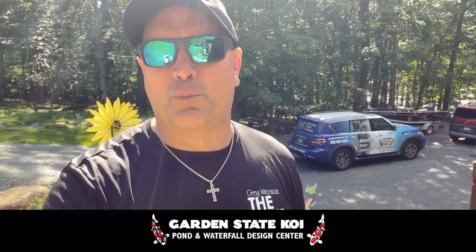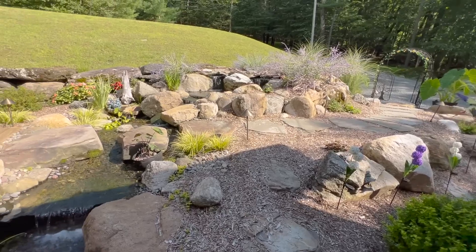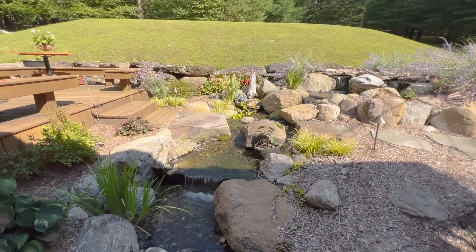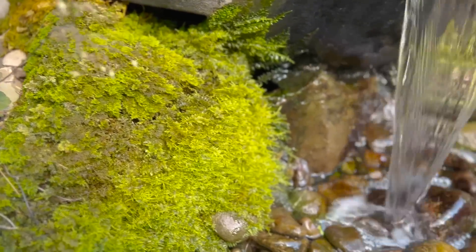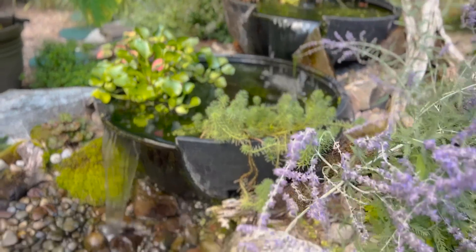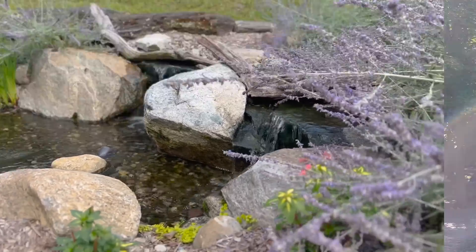I'm Greg Whitstock, the Pond Guy. This is my channel, Greg Whitstock the Pond Guy, and I have the pleasure of traveling the world and visiting certified Aquascape contractors like Garden State Koi over here in the New Jersey/New York border to see the beautiful creations they create. Let's check out another beautiful Aquascape ecosystem water feature.